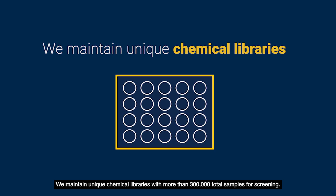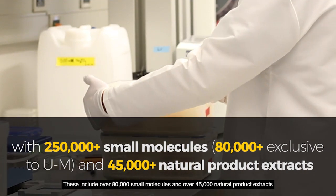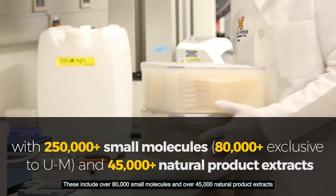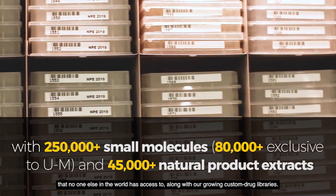We maintain unique chemical libraries with more than 300,000 total samples for screening. These include over 80,000 small molecules and over 45,000 natural product extracts that no one else in the world has access to, along with our growing custom drug libraries.